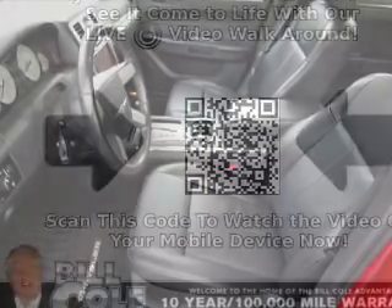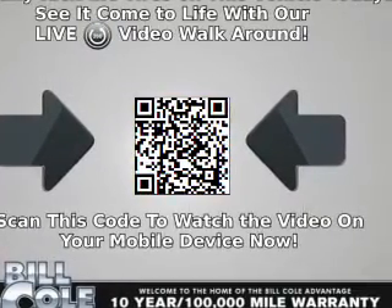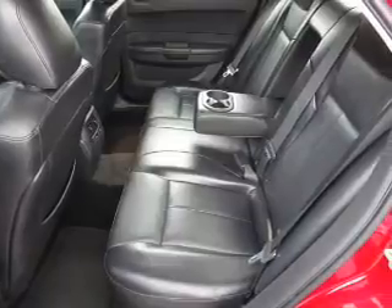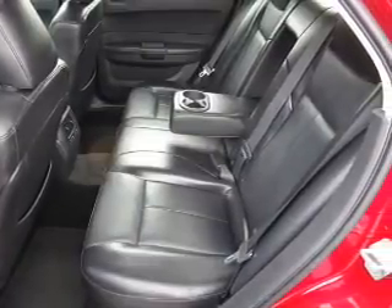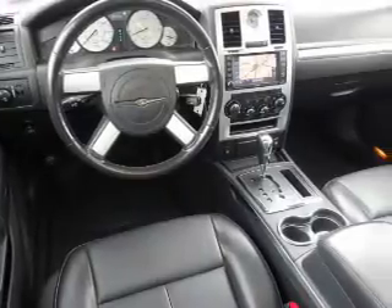Inside, you'll find leather seats, heated seats, Bluetooth connectivity, a premium sound system, dual temperature controls, front airbags, child safety locks, an adjustable tilt steering wheel, a navigation system, and power seats.